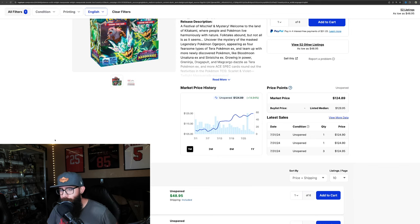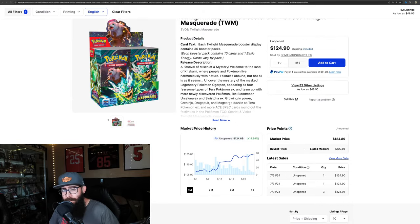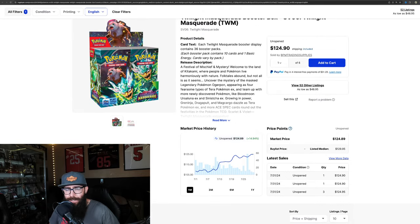That was the most sold of the month and it was at one of the highest prices. So Twilight Masquerade is showing a lot of strength, a lot of great investability, and turning out to be a surprisingly good set.